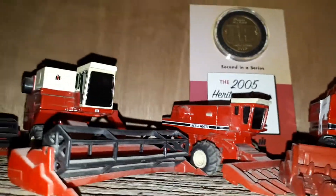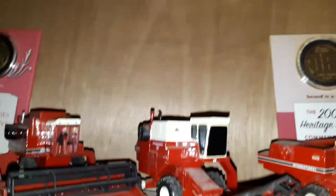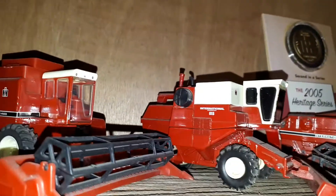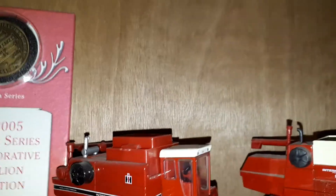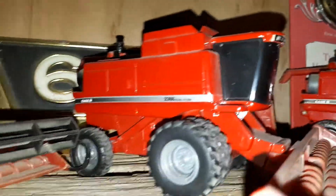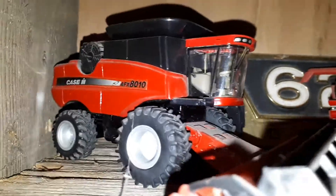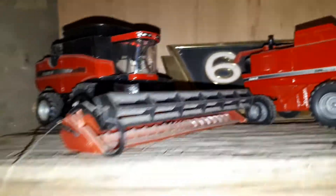There's the original rotary combines — I remember having one of these as a kid. That one I got at a toy show. There's an 815, 1460, 2166, 2123, 88, and an 8010. I guess I should have cleaned the cobwebs here — they're really really dusty.